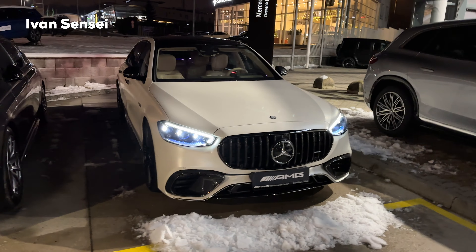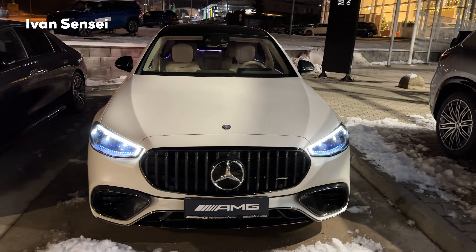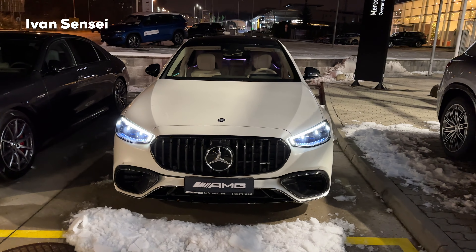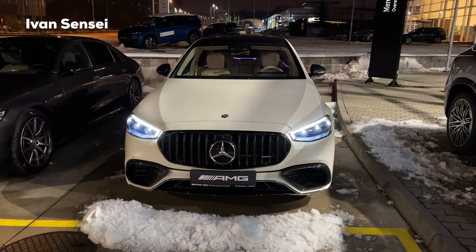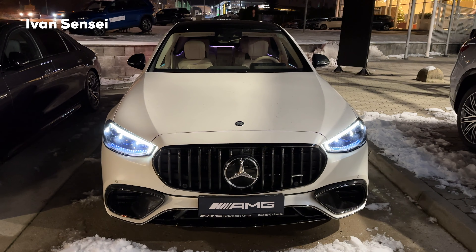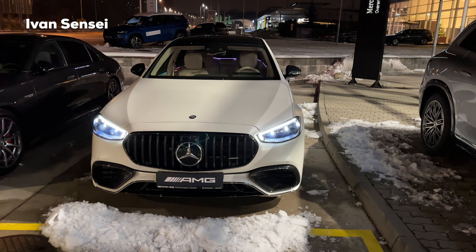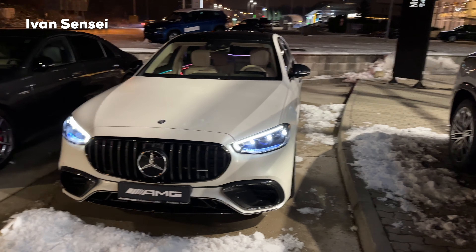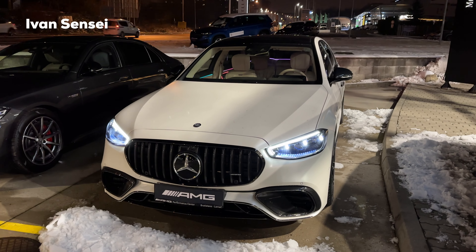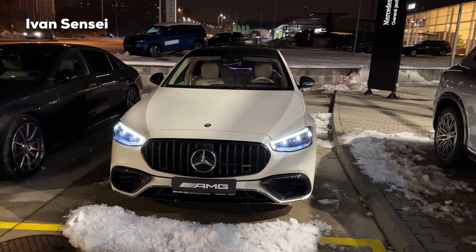So let's check out the exterior here. I decided to do once again a night video — I did that many years ago with the S63 and some other cars. This will be a stationary video but in the nighttime, so we can see how this car looks at night. That's the main purpose of this video, because it looks different than during daytime — with the ambient lighting and just about everything with the exterior.